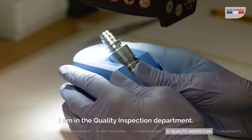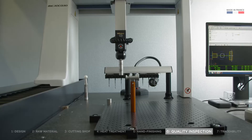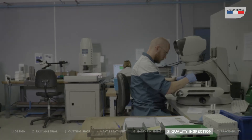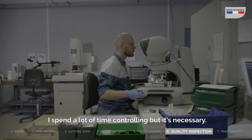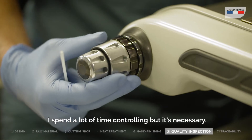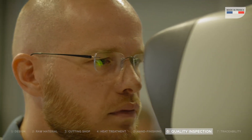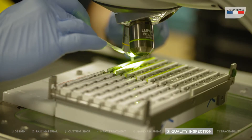I'm in the final quality control before expedition. I like the meticulous and organized aspect of my work. I spend time to control, but it's necessary — because every piece that I accept, I know there will be a patient behind it.